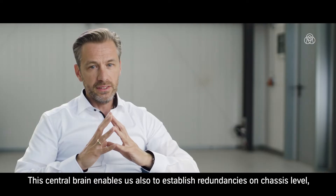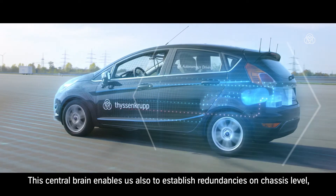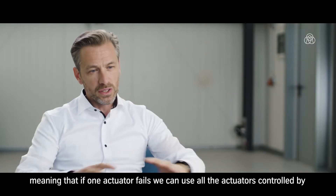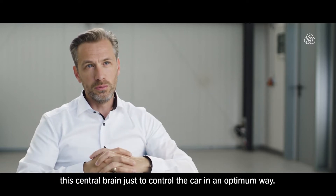This central brain enables us to establish redundancies on chassis level, meaning that if one actuator fails, we can use all the actuators controlled by the central brain to still control the car in an optimum way.